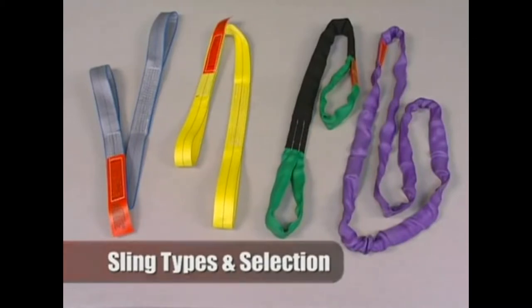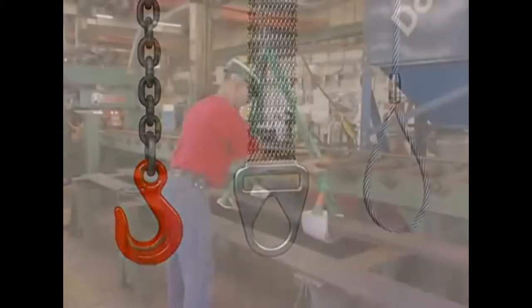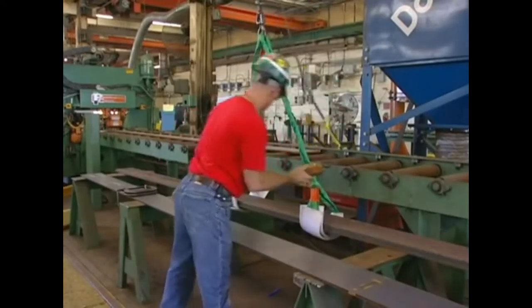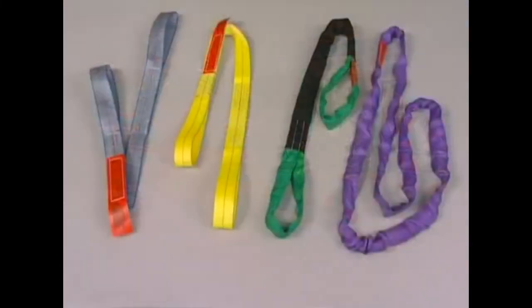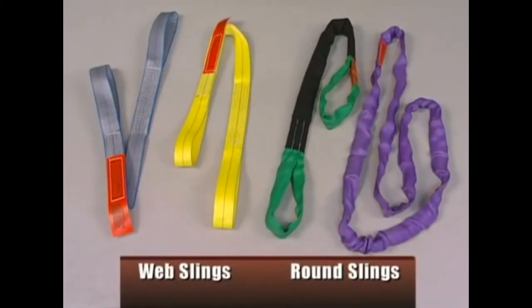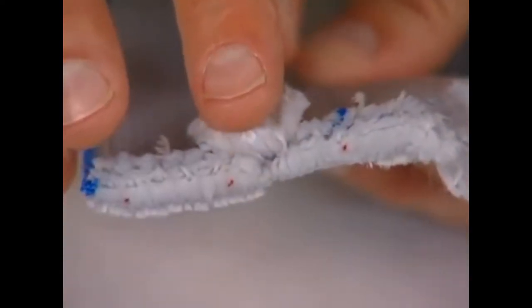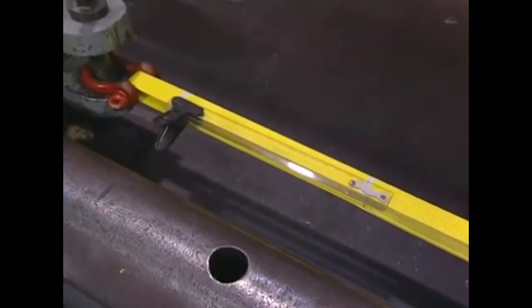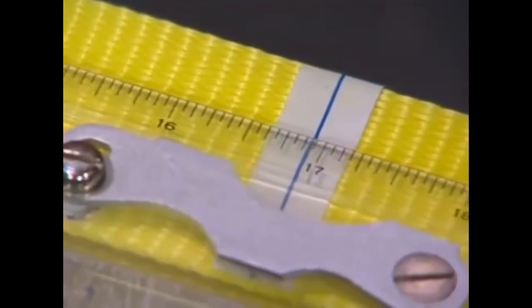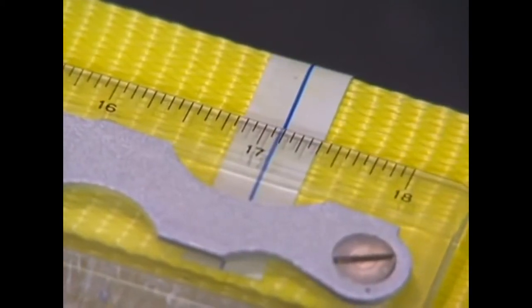Slings can be divided into two basic categories: those made from synthetic materials and those made from steel. Synthetic slings are often used where protecting the load is a major concern. They are lightweight and easy to use, making them the first choice for many applications. Two types of synthetic slings are web slings and round slings. Most sling webbing has interior yarns that offer reserve strength in case surface yarns have been damaged. Polyester and nylon are the two most common fibers. Nylon stretches approximately 10% and polyester approximately 7% at rated capacity, both helping to dampen the effects of dynamic loading.